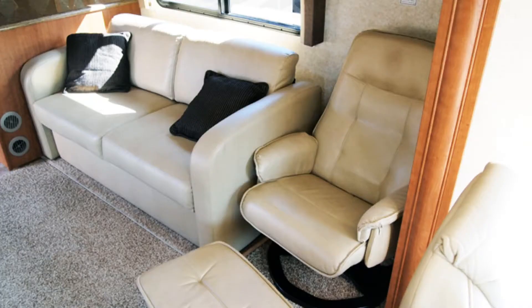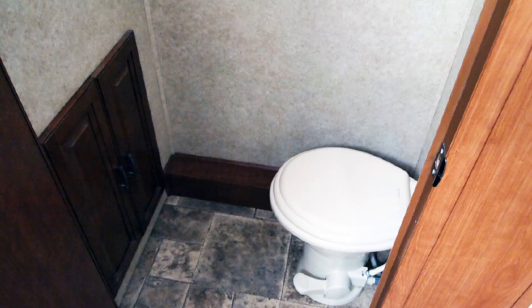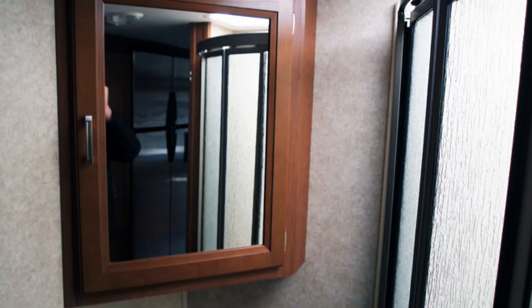This coach is very cool. We just got it in on trade — under 20,000 miles, 37 foot, three slides. There are two slides here in the living room that really open it up, and one slide back in the back.